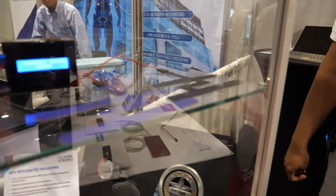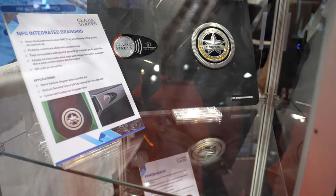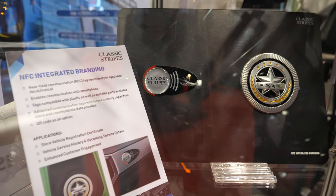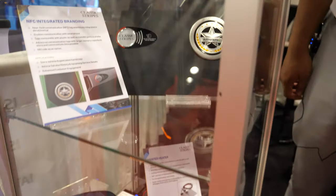What you have down here is more of an NFC tag integrated to your logo, which gives a lot more information — you can have your manuals, your guide, caution states, serviceability centers, anything you want as information can be integrated in an NFC tag.